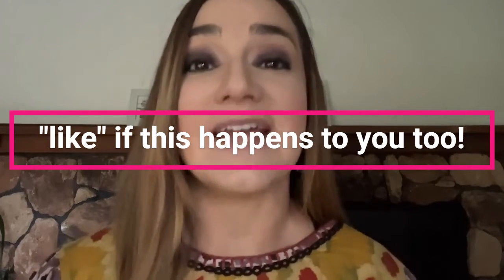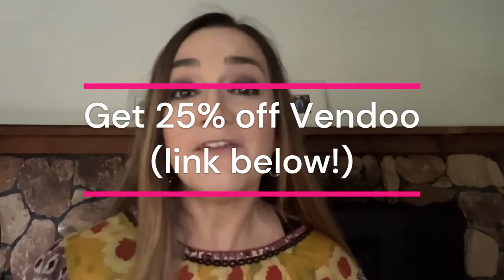This new Auto Sales Detection feature from Vendoo has eliminated that worry from my life. I can actually relax now and enjoy my family and sleep well at night, not worrying about having to cancel orders. And if you're not yet using Vendoo, you can grab your free account — you get five free listings every month to check out this Auto Sales Detect feature. You'll find the link in the description below, and it will get you 25% off your first month.